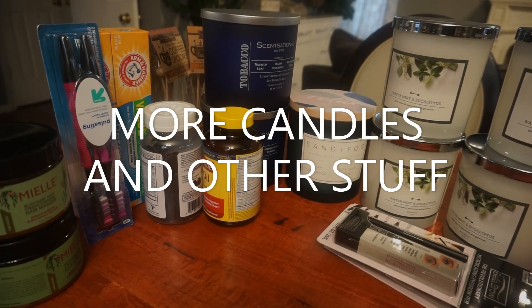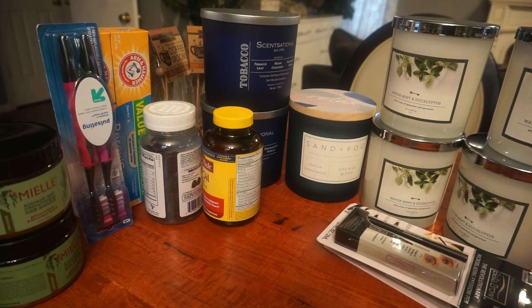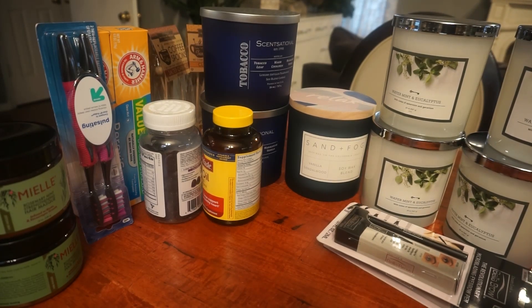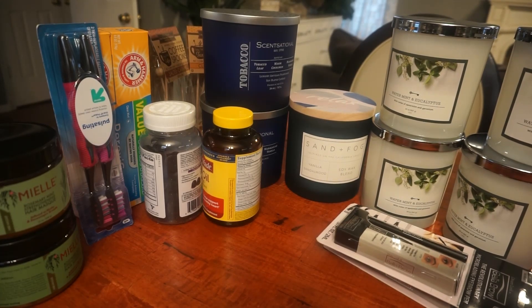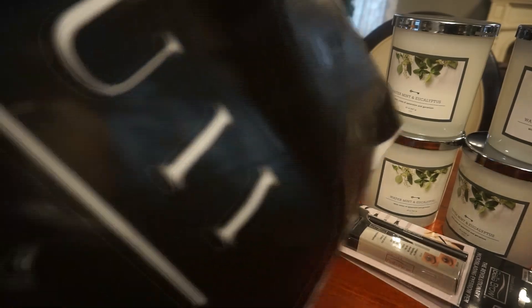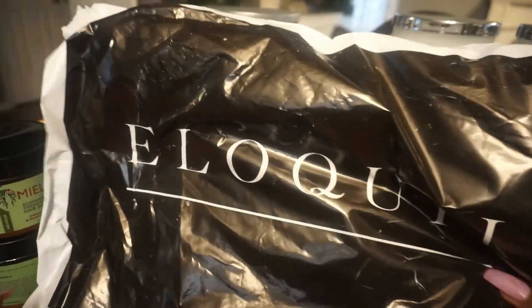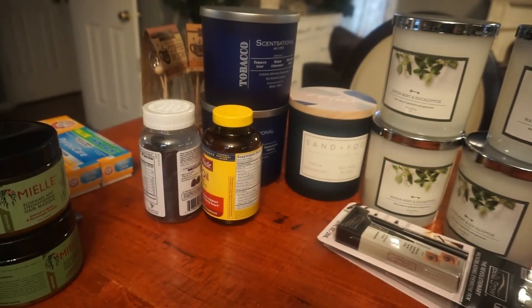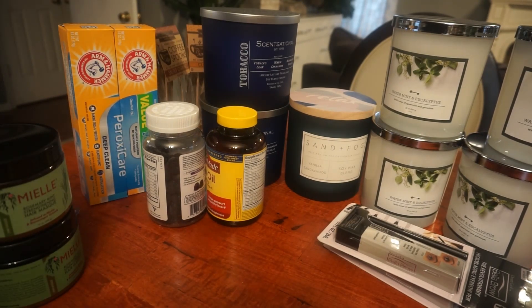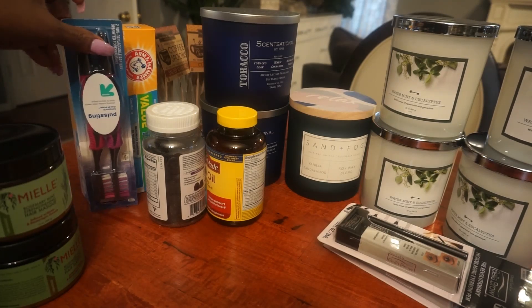Good afternoon everybody. Welcome back to my channel once again, Save For Real 757. I will not be on camera today because I'm not camera appropriate. So you'll just have to see the products that I purchased recently. I went to Target, Marshalls, and Walmart. I also received a package from Eloquii and I'll be sharing that with you as well.